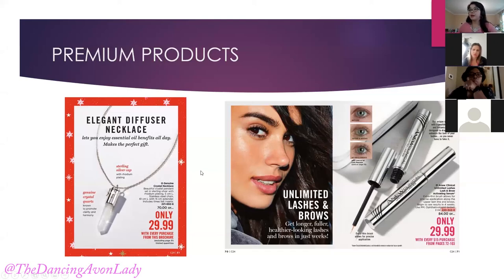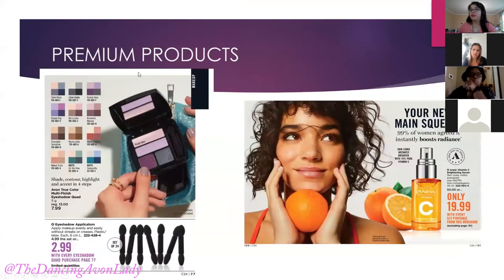More premium products available include the eyelash applicators with every purchase of the quad, and the vitamin C serum. The vitamin C serum is a pretty hot item because it does help with brightening your skin as well as sunspots and age spots — don't quote me on that — but I have customers who absolutely love this product. It's a great conversation starter in addition to being an order builder.